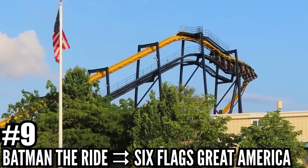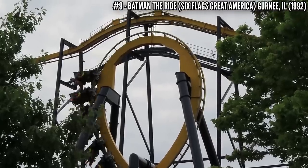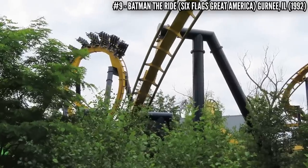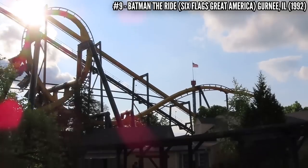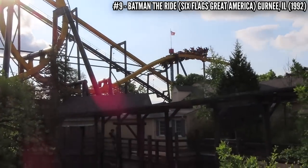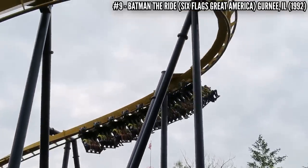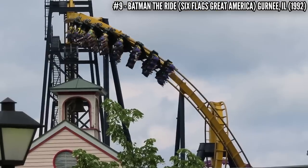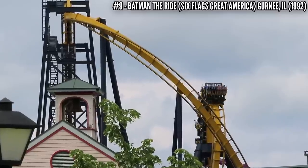Number 9: Batman the Ride at Six Flags Great America. One of the newest coasters on the list, this opened in 1992 as the first ever looping inverted coaster. Designed by B&M, standing 105 feet and covering almost 2,700 feet of track, this shows off 3 unique inversions — 5 total. Its impact cannot be overstated: just about every major park now has an inverted looping coaster, a concept introduced to the coaster world with Batman the Ride.